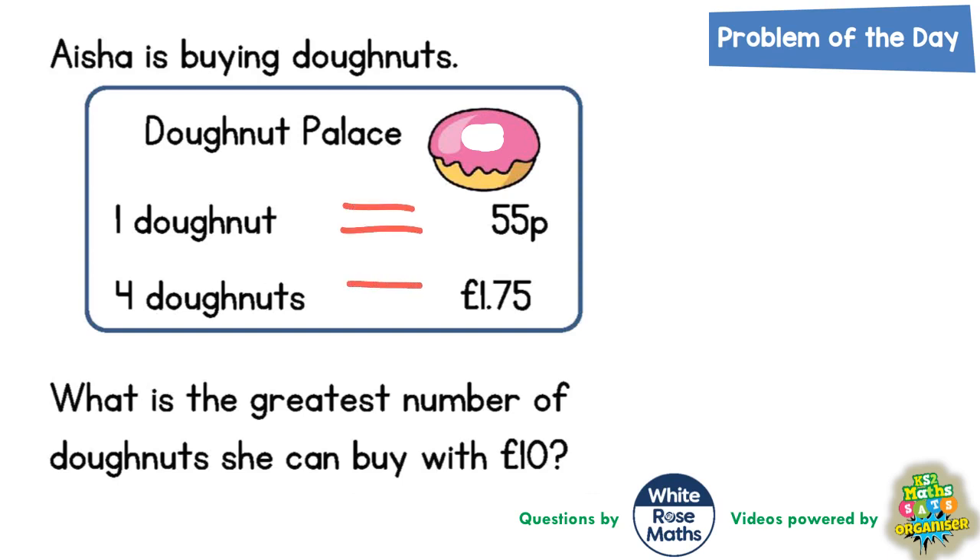So in Donut Palace, one doughnut is 55p and four doughnuts is £1.75. That's obviously going to be better value to buy four. We've got to figure out what's the greatest number of doughnuts we can buy with £10. The easiest thing to do is start building it up in multiples of £1.75.